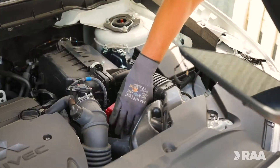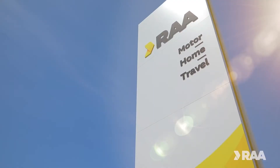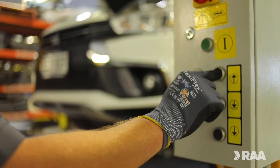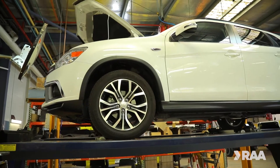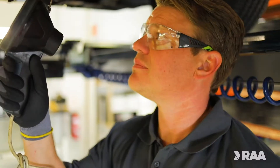RAA will inspect your vehicle at your convenience. We can come to you or you can have your inspection completed at our Mile End Workshop. You can trust our vehicle inspectors, with each inspector holding accreditation from the Institute of Automotive Mechanical Engineers.